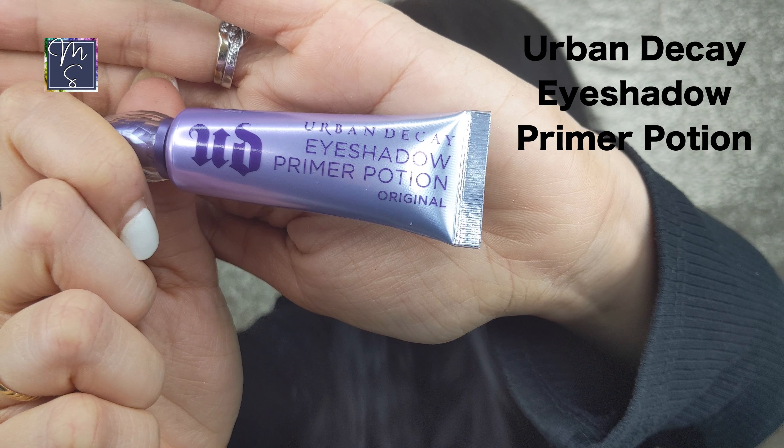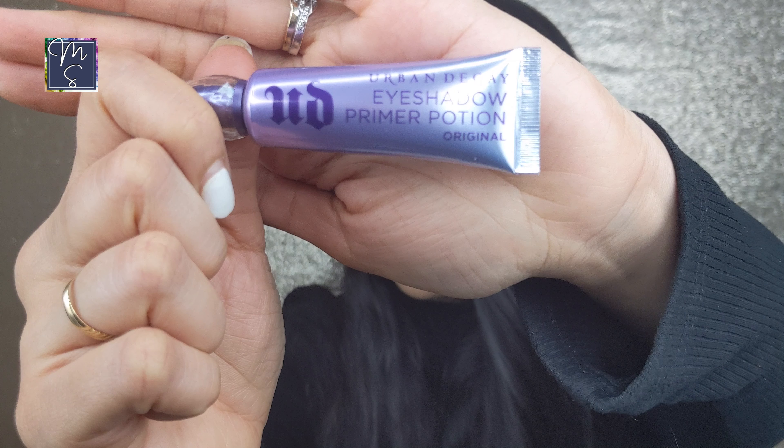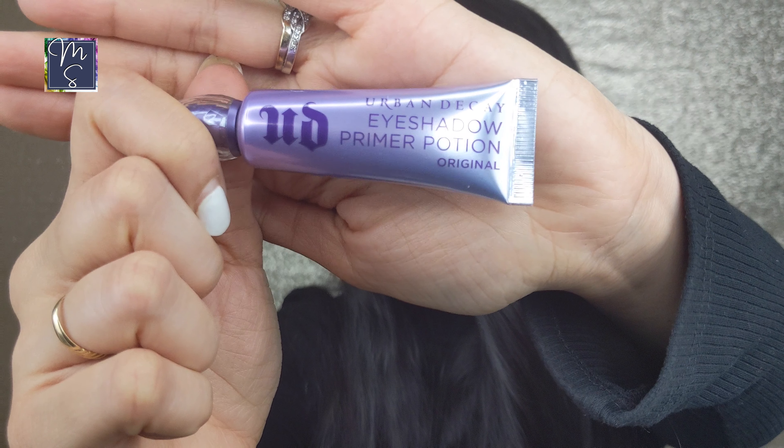My next favorite product is the Urban Decay Eyeshadow Primer Potion — I've been using it for the last six-plus years and it has never failed me. The only close competitor is the NARS Smudge Proof Eyeshadow Base; I go back and forth between these. During the Sephora sale I buy two or three because this primer makes sure your colors are super vibrant, it doesn't crease, and it doesn't melt off your skin. Your eyeshadows will look so vibrant and beautiful.